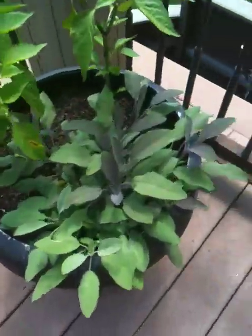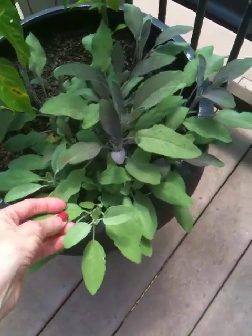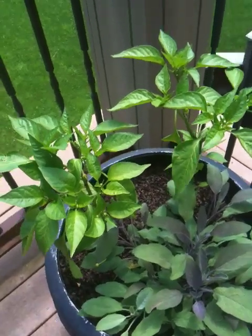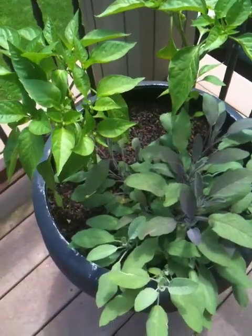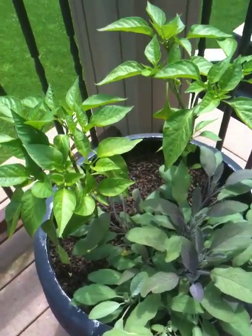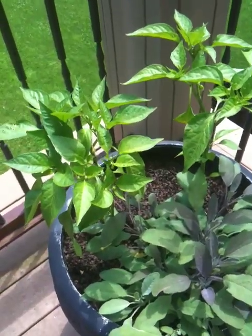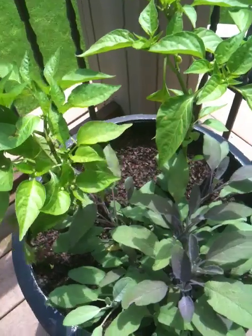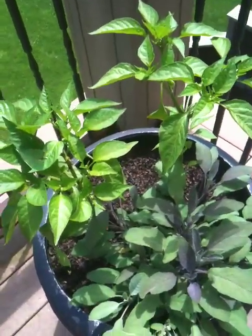Here's my peppers and purple sage. The purple sage is doing great. The peppers — they're okay, but I think they got overwatered with all the rain because some of the leaves started turning yellow and I had to take them off. Not sure why that is. I see all these little peppers wanting to come in, but it's iffy. So if you have any pepper advice, let me know.